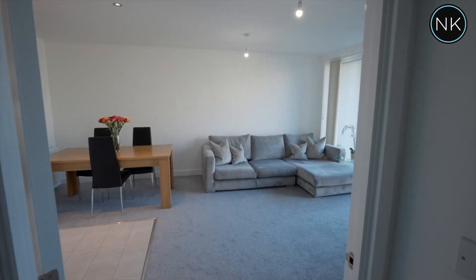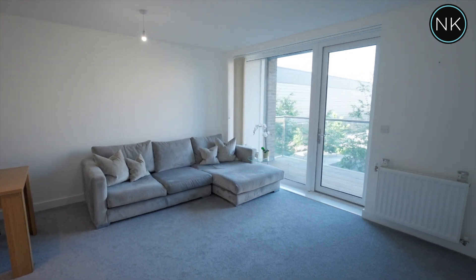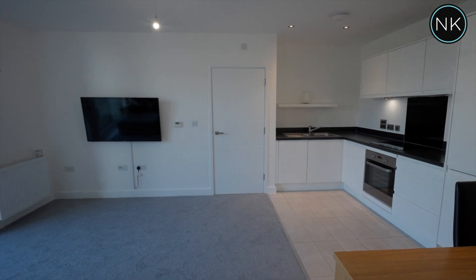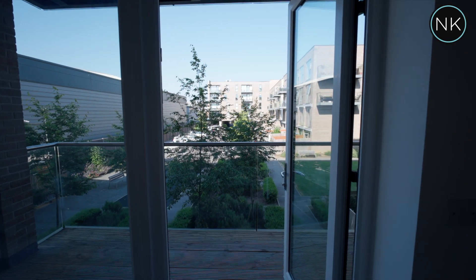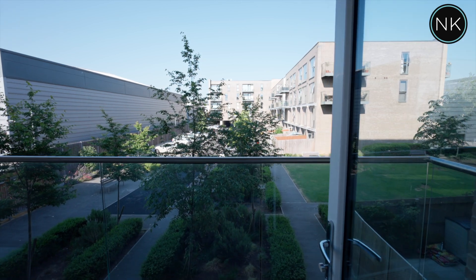Here we have the open plan kitchen and lounge area — very clean, tidy, and contemporary. This room benefits from lots of natural light that beams through the large window and glass door to the rear, which leads out onto this lovely balcony with great views over the communal gardens.